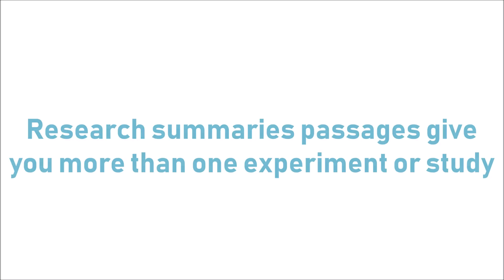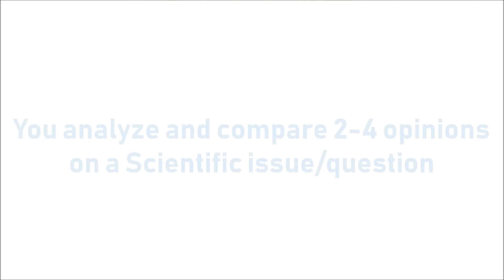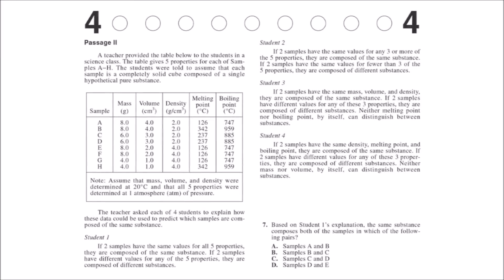The next passage type is research summaries, which is similar to data representation except you're given more than one experiment or study within the same passage. In research summaries, different but related experiments appear in the same passage. This is where the finding-differences strategy really comes in. You'll use the same skimming rules, but since there are different experiments that are similar but not identical, you're absolutely going to be asked about the differences between those experiments and what those differences mean.